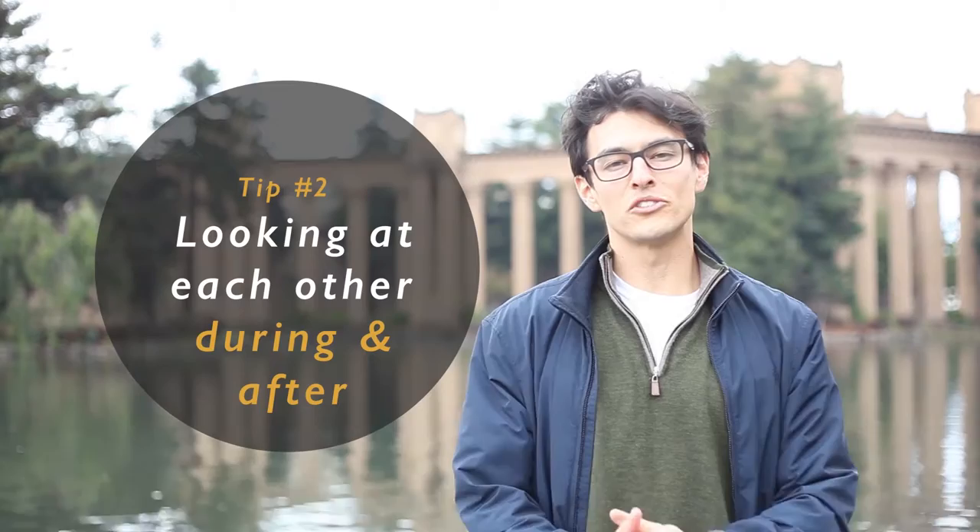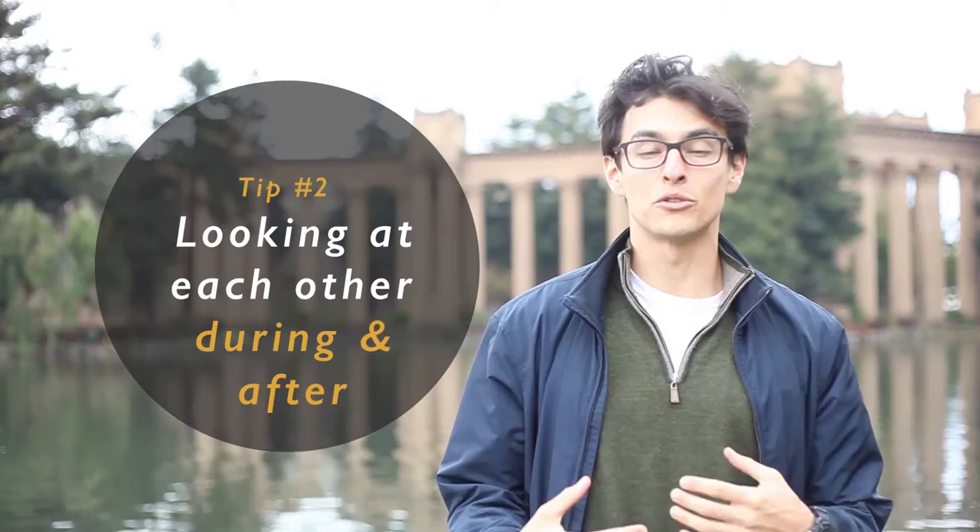Tip number two: have your subjects look at each other. This is great for helping people feel more relaxed, and what you're really going for is the moment after they look at each other when they look back at you.